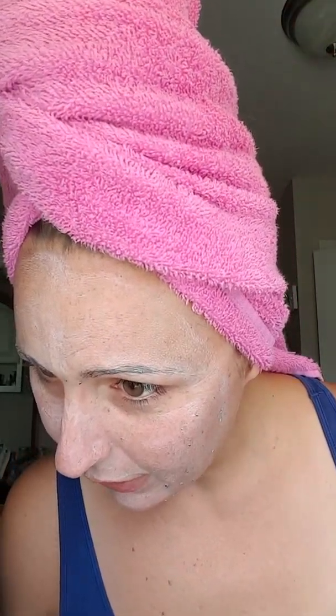It has sunflower seed oil in there, so that really helps to hydrate your skin. Let's see what else it has in there — glycerin, blueberry fruit extract.